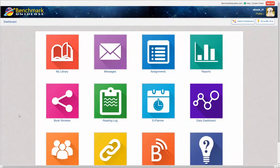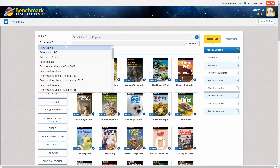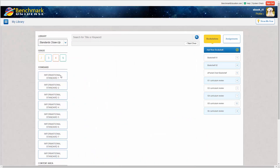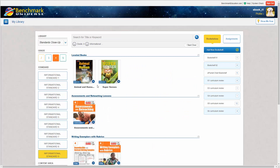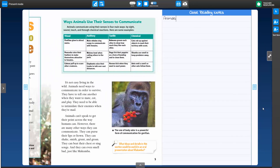Standards Close-Up is also available through an online subscription. The online version organizes the books and teacher support materials through an easy-to-use filtering system, allowing users to find standard-specific resources instantly. Standards Close-Up eBooks contain many interactive features that amplify the instructional opportunities and allow for customized learning experiences.